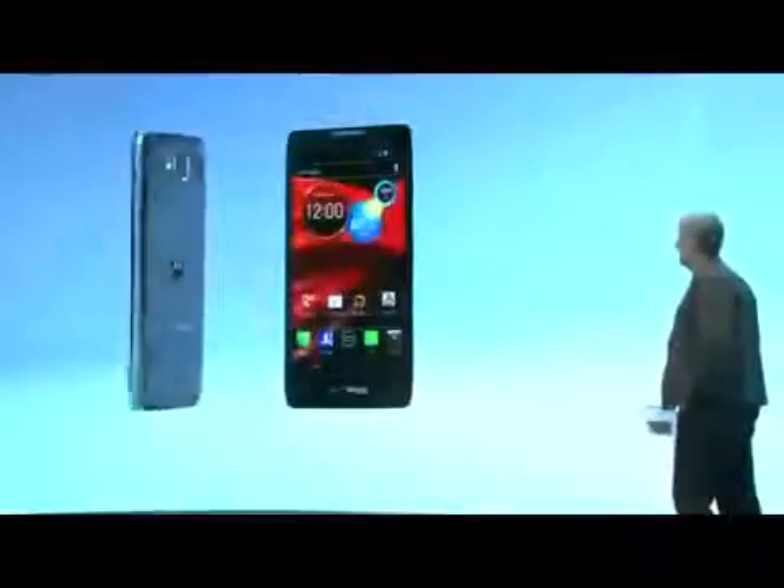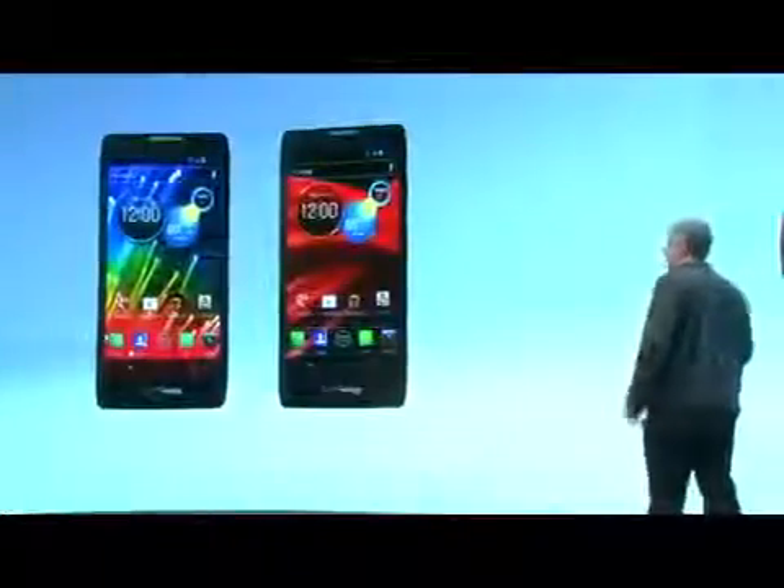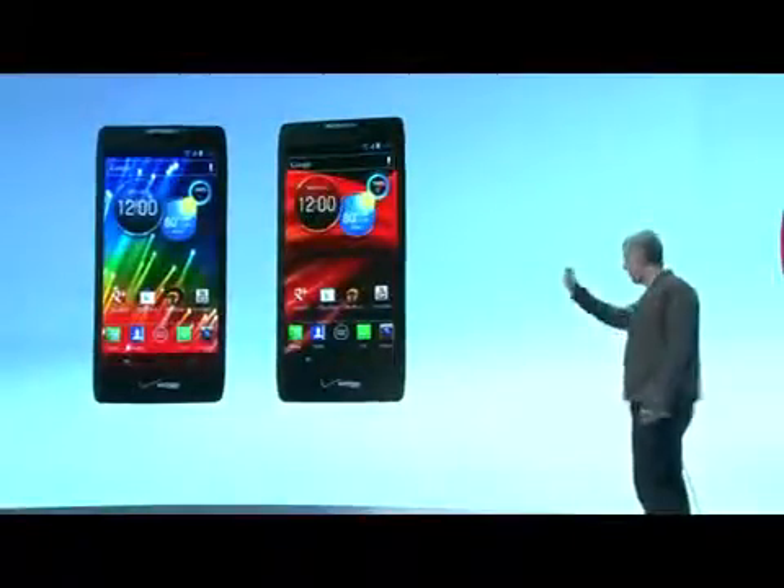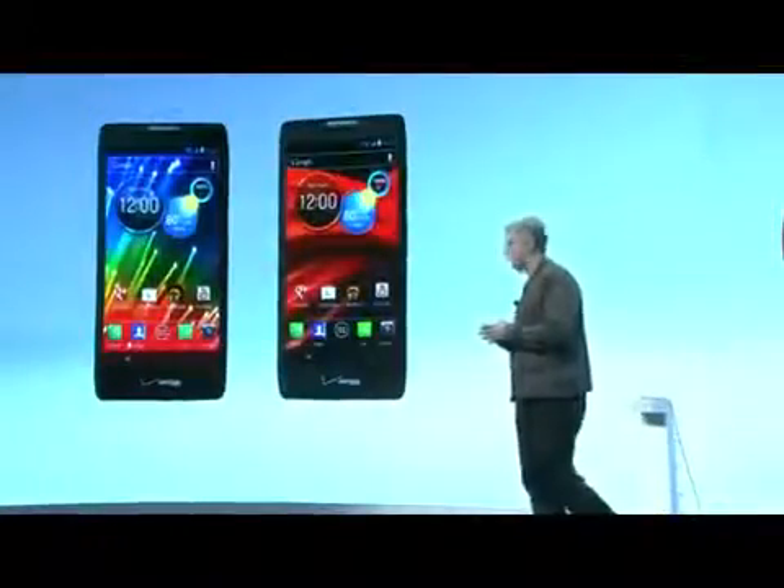To sum it up: Droid Razor HD — the most compact 4.7-inch LTE smartphone. Droid Razor Maxx — ridiculously long battery life and extra memory.